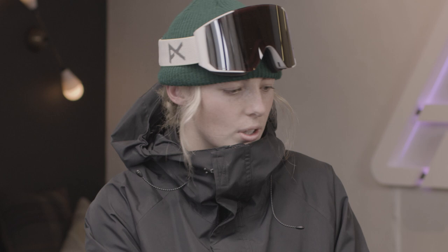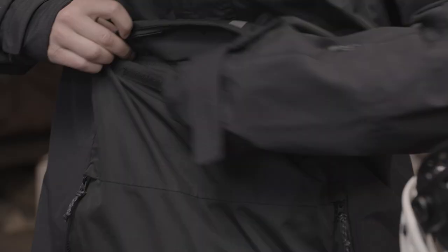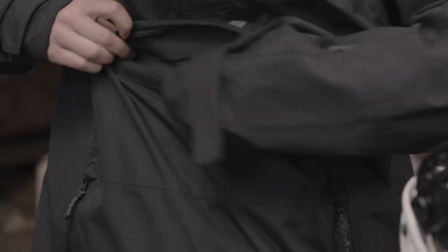This is my ideal setup for Natural Selection because the board floats in pow but also has pop so I can pop off features, and this outerwear means that even when I ragdoll I can stay dry and stay warm. Yeah, I'm super stoked.